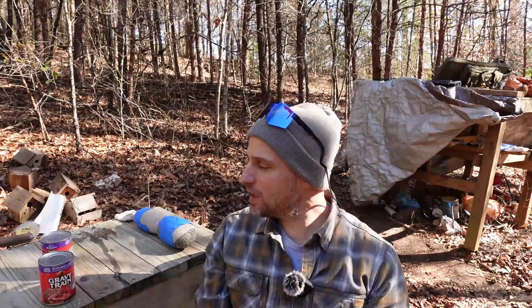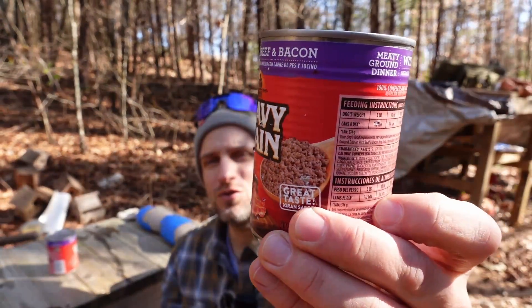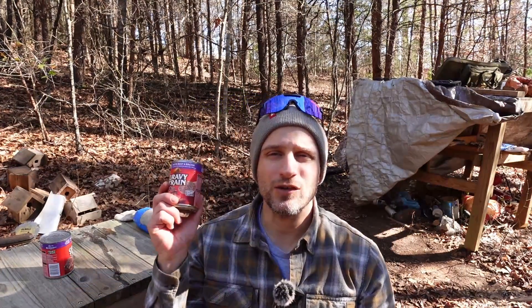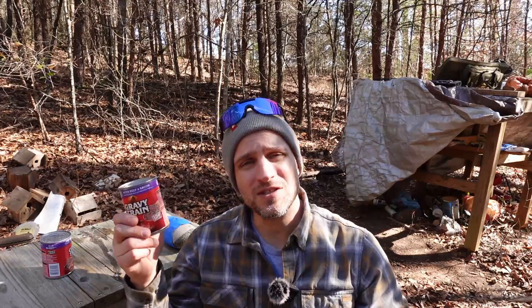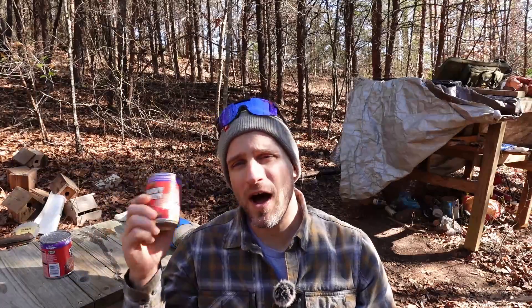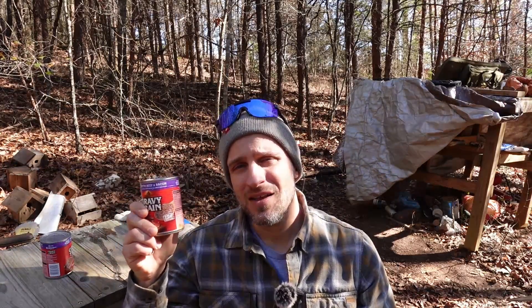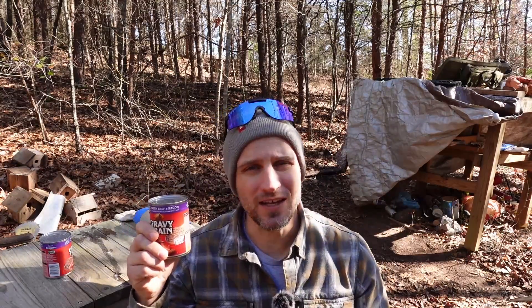I will do some chrono and accuracy testing at the end of the video, but I think the thing we'd like to see first and most importantly is how our two rounds handle the small game simulator. It's a can of dog food — it's got a tough skin, a meaty interior, very similar size, and I think ballistic properties to most small game you'll find in the wild. Does the new tech beat the traditional tech? We'll find out, and then we'll do all the boring stuff at the end.